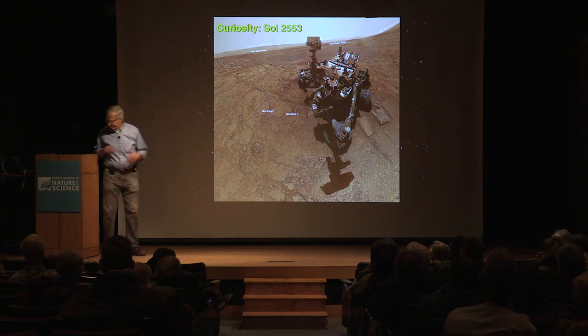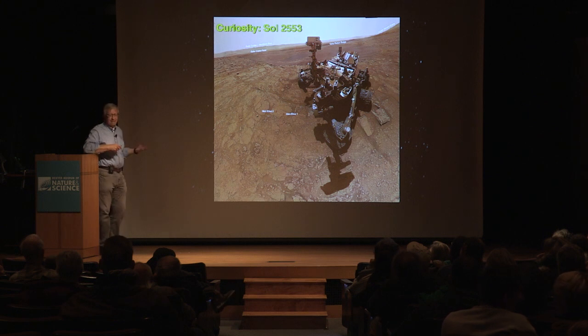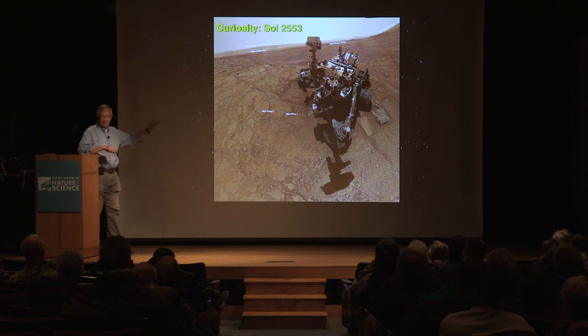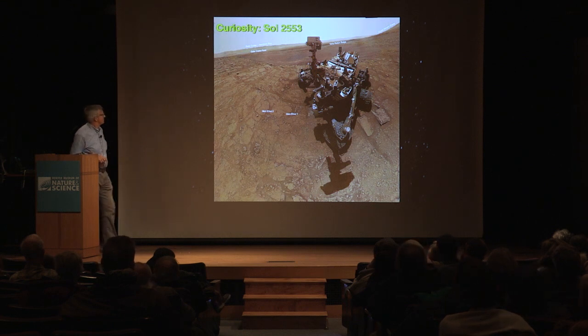Vera Rubin had a lot of hematite — iron sulfate — in it, which also indicates very acidic water. So that was a different environment than what we're seeing here. Now they're in that clay unit, which represents much more fresh water conditions.